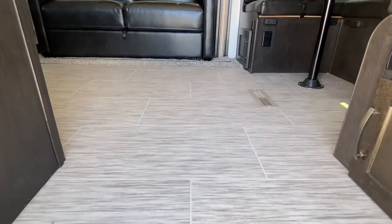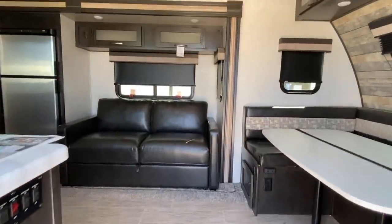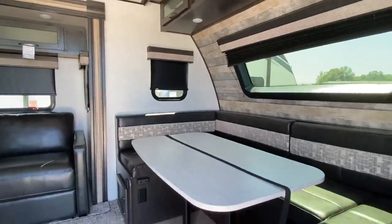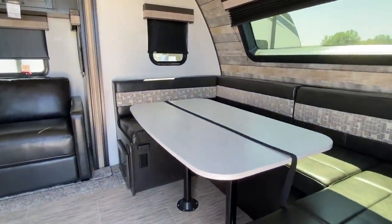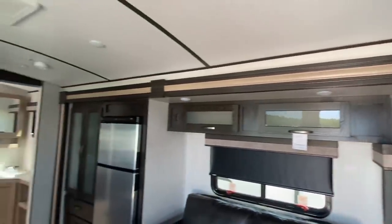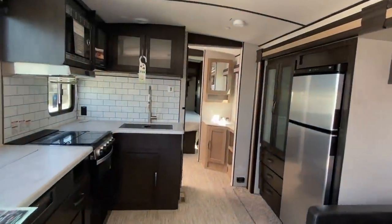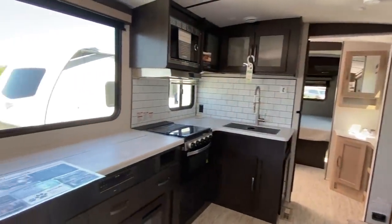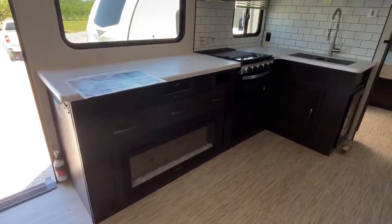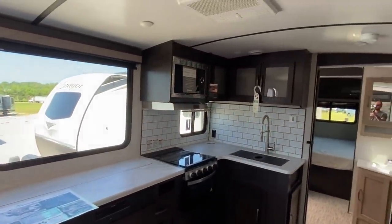Let me get you a good look at this flooring. As you walk in I'll give you a good shot, then we're going to come back and check everything out in detail. We're going to open a ton of cabinets because this unit has plenty of storage.